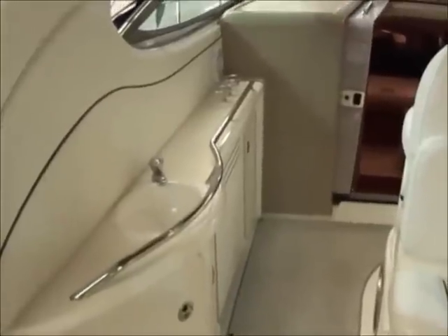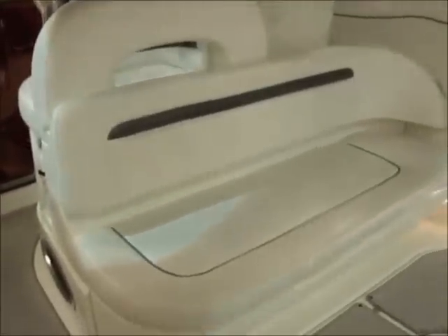Entering the boat in the cockpit, you have exterior carpet, wet bar with refrigerator, and face-to-face seating in the cockpit. There is also a forward-facing radar arch with speakers.